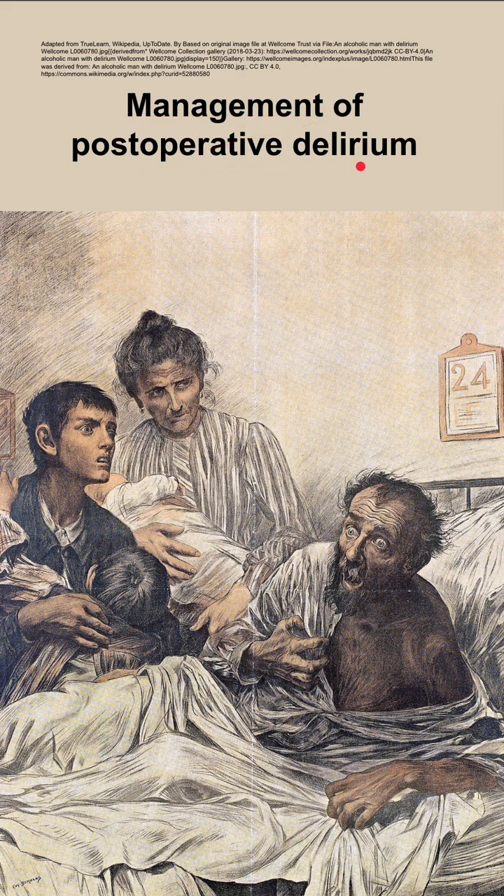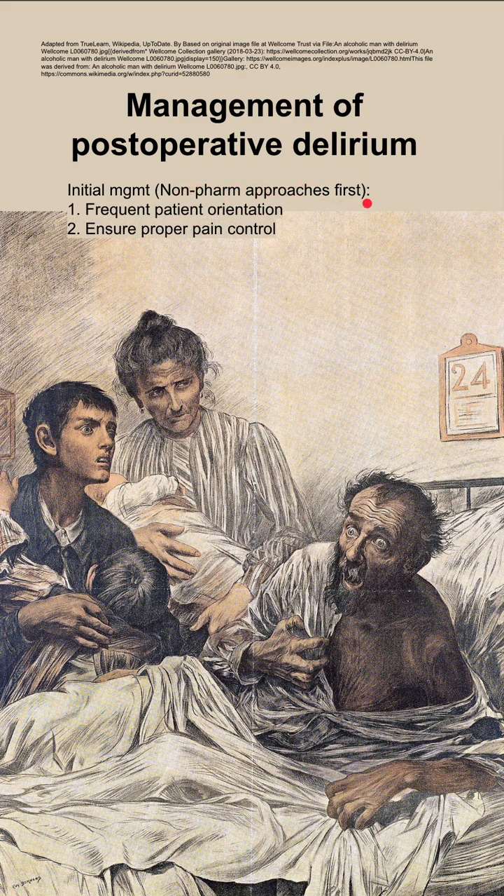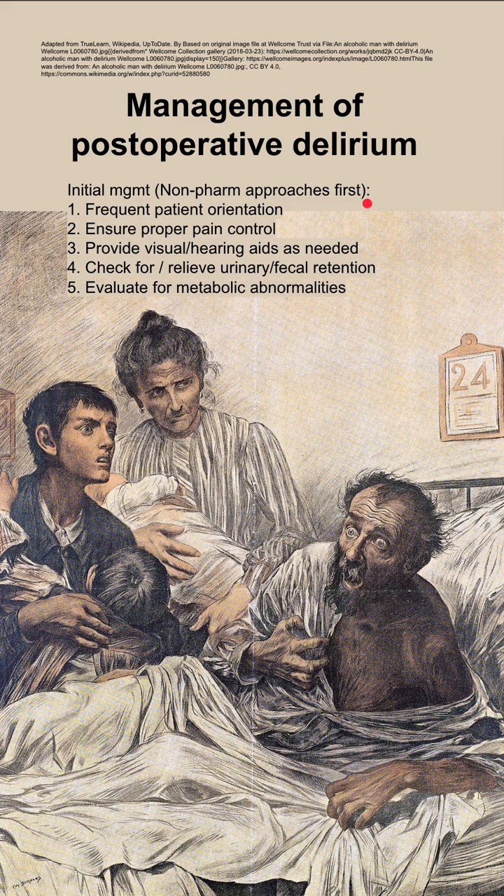This is the management of post-operative delirium. Your initial management should be non-pharmacologic first. You want to frequently orient the patient, reassure them that surgery is over and that they are safe and okay, ensure proper pain control, provide visual and hearing aids as needed, and check for fecal and urinary retention and relieve them if present.